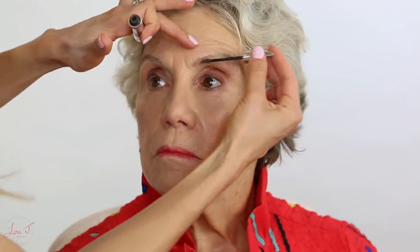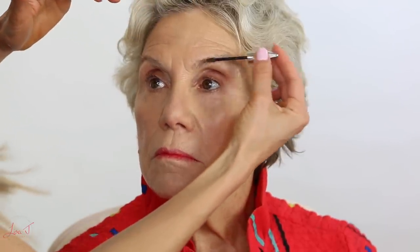Moving on to brows — I'm going to use the Benefit Gimme Brow volumizing brow gel. This is basically going to give a little bit of color to your brows and add a little bit of volume, but it's going to look very natural. Your brows won't look drawn in or anything.